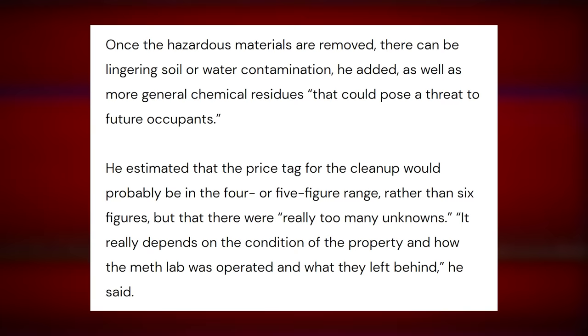Once the hazardous materials are removed, there can be lingering soil or water contamination, as well as more general chemical residues that could pose a threat to future occupants. He estimated that the price tag for the cleanup would probably be in the four or five figure range rather than six figures, but there were really too many unknowns. It really depends on the condition of the property and how the meth lab was operated. Was this a respectable meth lab? Did they follow the OSHA guidelines? As far as meth labs go, this one's got good bones.